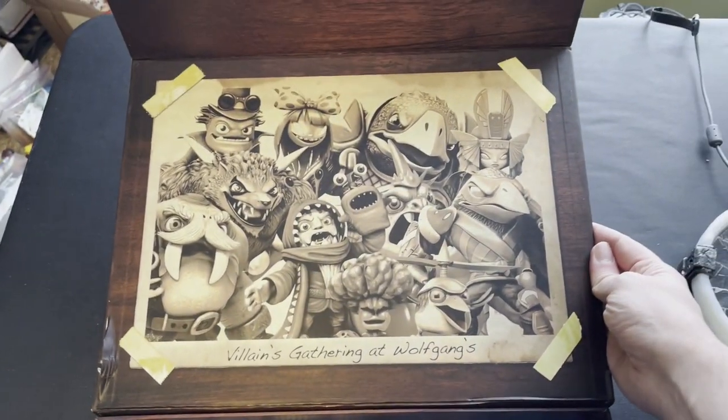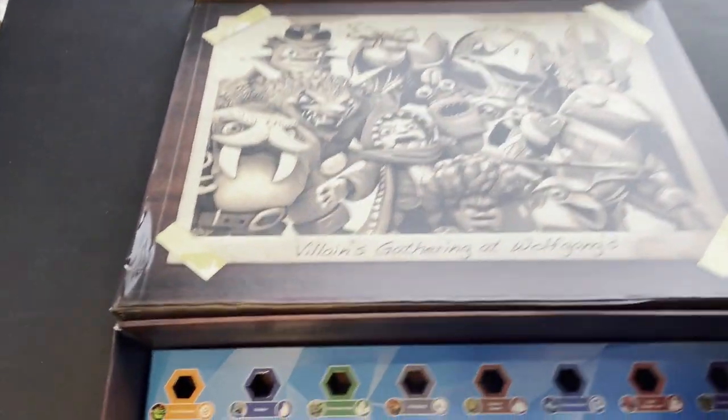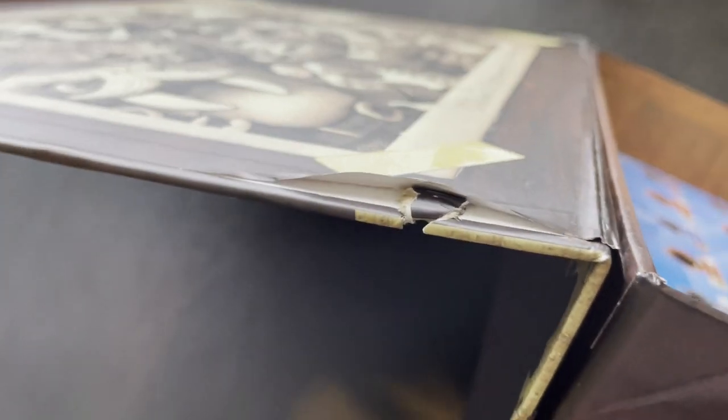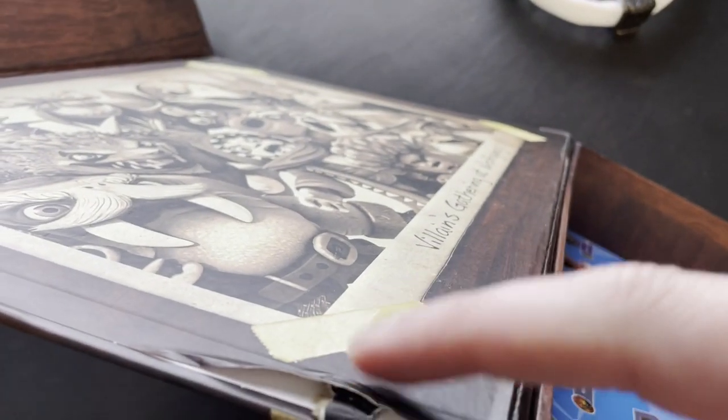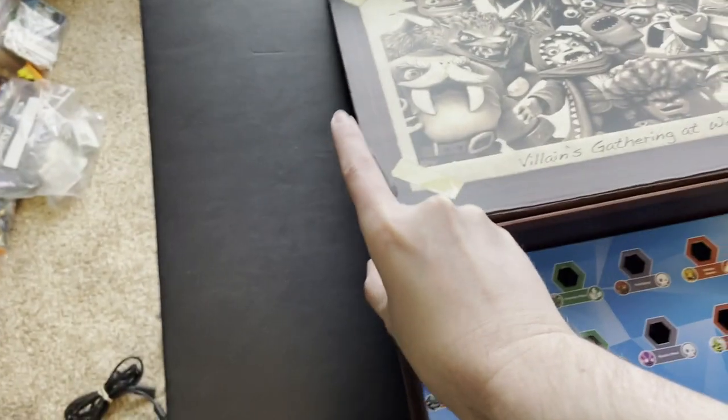This is the alternate interior — the villains gathering at Wolfgang's. So there's that damage again, and it actually looks a little worse on the inside. But you can see something happened to that case — it's not in perfect condition. But once again, this is the one that's a little bit harder to find, with the alternate picture on the inside.